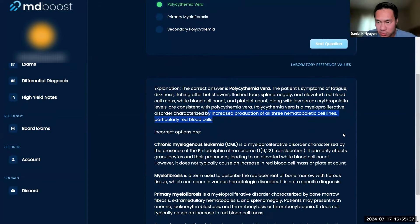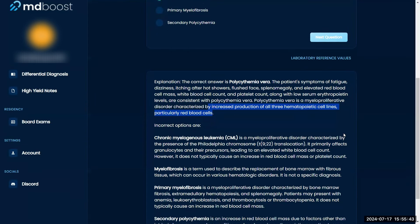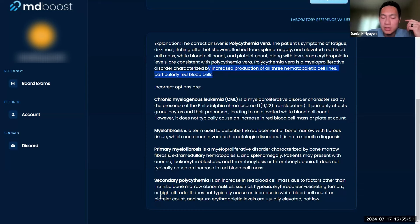Remember, in polycythemia vera, your bone marrow is creating more red blood cells without EPO signaling. You're thinking of secondary polycythemia, which occurs with hypoxemia or conditions like renal cell carcinoma, where EPO is dramatically increased and stimulates the bone marrow. Polycythemia vera is primary — the bone marrow acts autonomously, without regulation or external signaling.